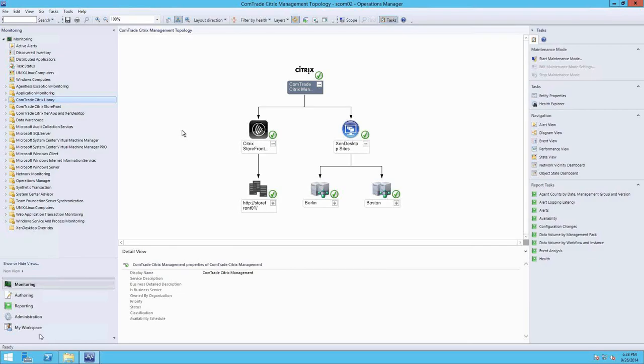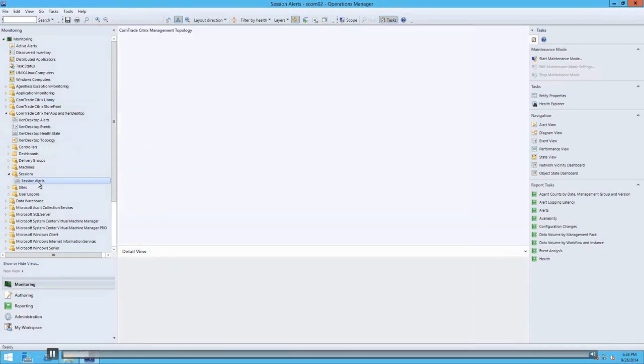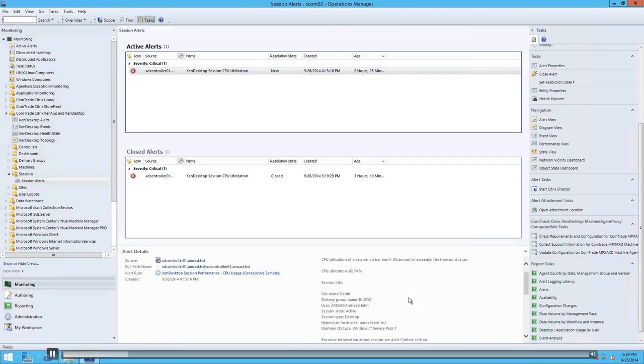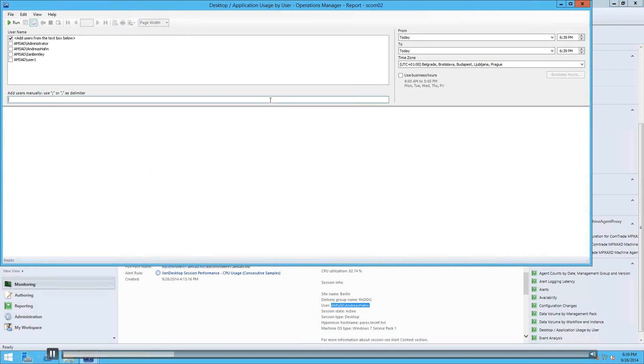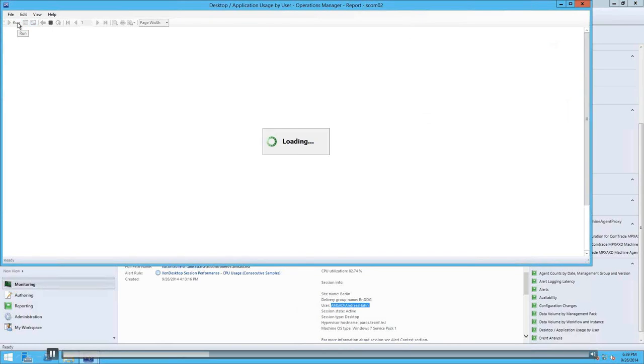The first demo detects an issue with an end user's desktop consuming lots of CPU. The management pack triggers an alert — you can also configure SCOM to receive alerts as text messages or emails. In this case there is an issue with the end user's desktop: CPU utilization is at 82%. We grab this end user's name and use a positioned report to analyze their activity. We paste in the end user's name, select the last couple of days, and run the report. It goes into the SCOM data warehouse and captures all session data, including IP address, NetScaler address, StoreFront address, and client version.